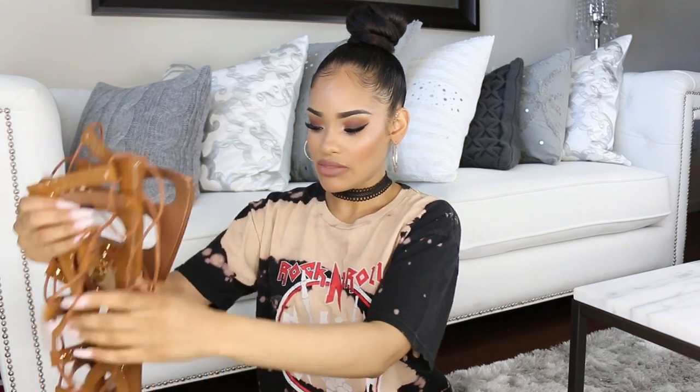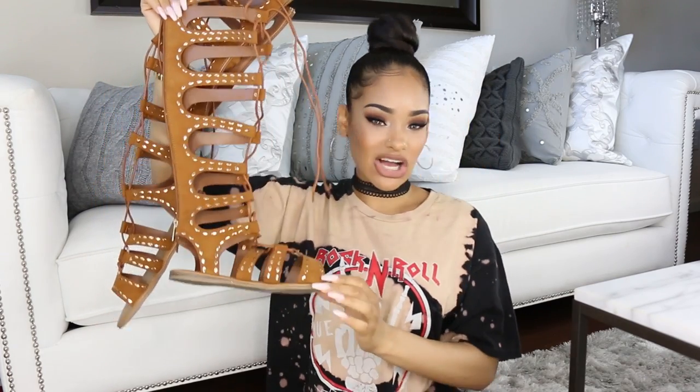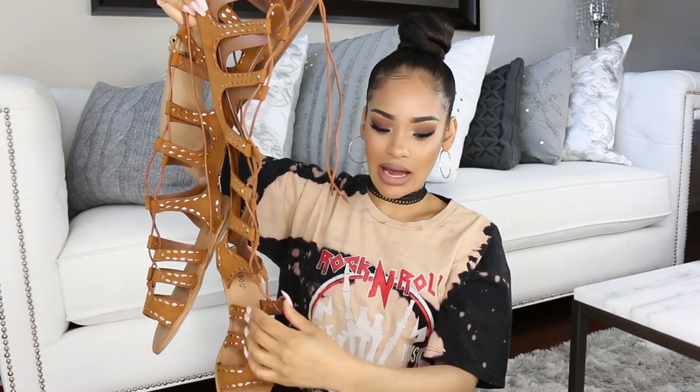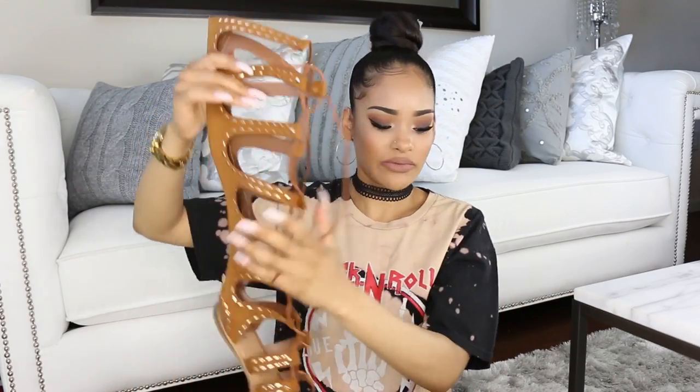My favorite of the three pairs of shoes are these cognac-colored gladiator sandals in a suede material with gold studs. They're so comfortable — the sole almost feels padded. I love that they come all the way up to the bottom of your knee and have a functional lace-up so you can adjust them to fit the size of your leg, which is really important for gladiator styles. I've had gladiator shoes before that were just a zip-up the back and they were too loose on my legs. These solve that problem perfectly. All shoes are in my true size, a 9.